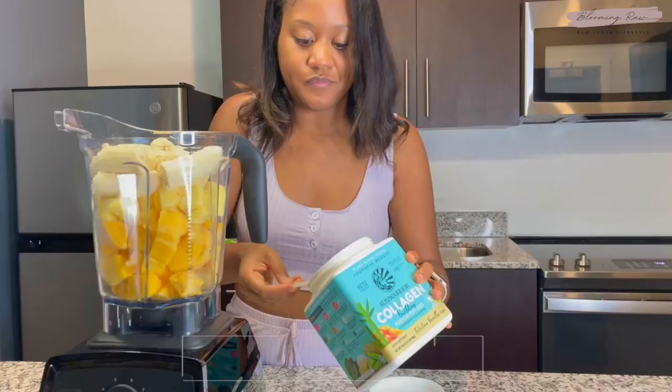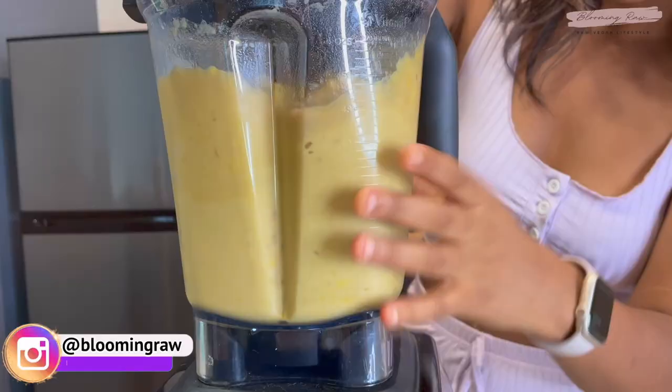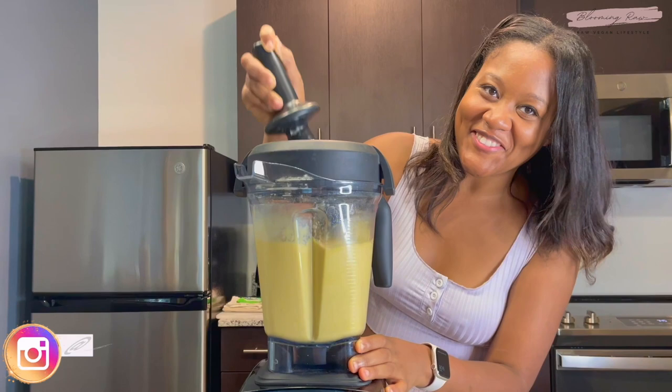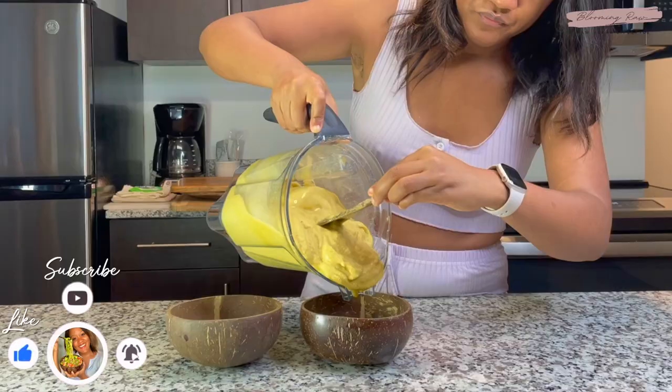I'm starting off my day with a delicious smoothie. I added in some frozen mango, pineapple, bananas, some vanilla protein powder from Sun Warrior, and some coconut water. If you guys want some Sun Warrior products, you can get 15% off your entire order using my code 'blooming raw,' so feel free to take advantage of that. I'm just gonna blend it all up.